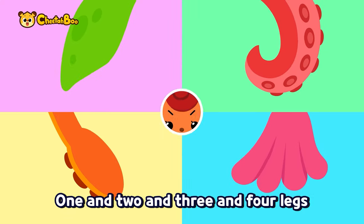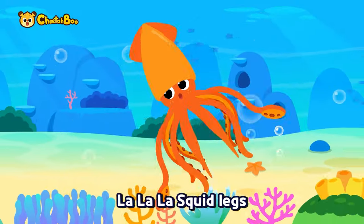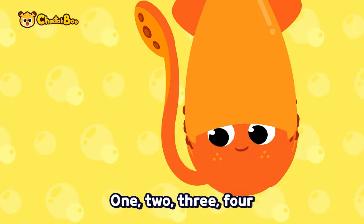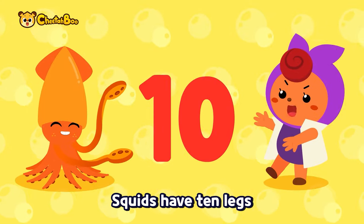One and two and three and four legs — count the number of legs! How many are there? La la la squid legs, la la la squid legs — one, two, three, four, five, six, seven, eight, nine, ten. Squids have ten legs!